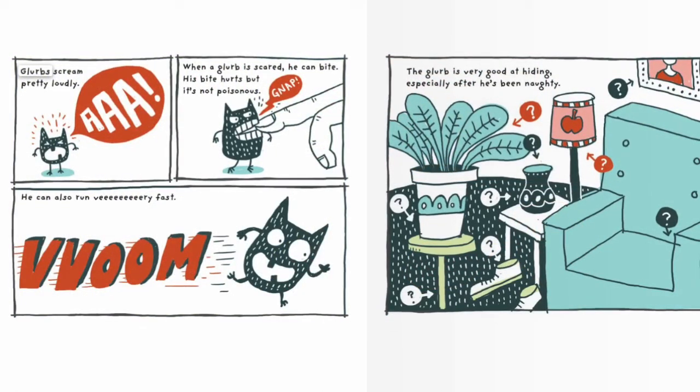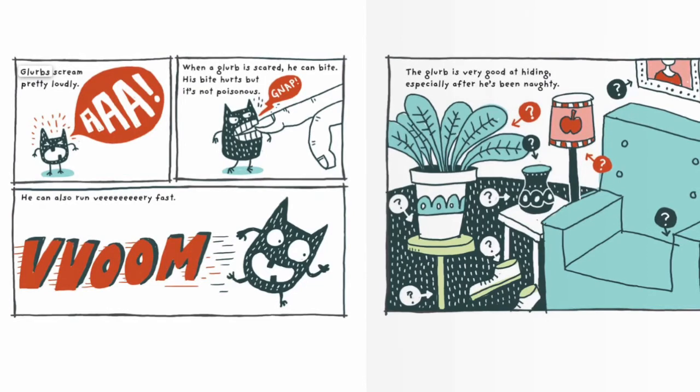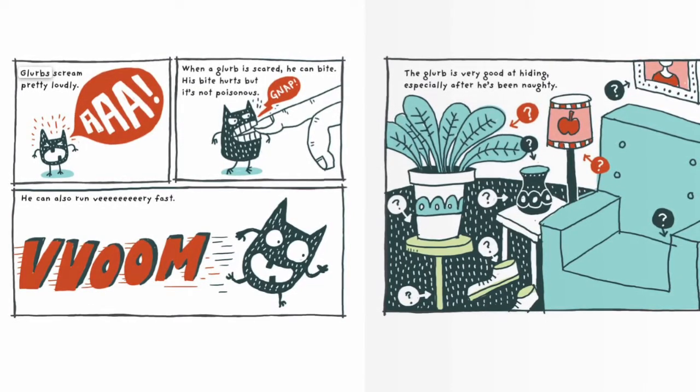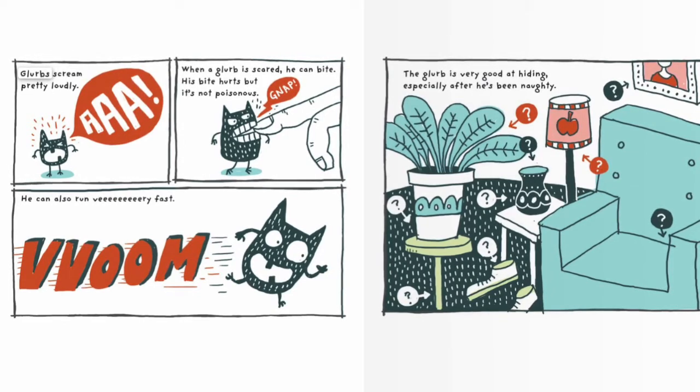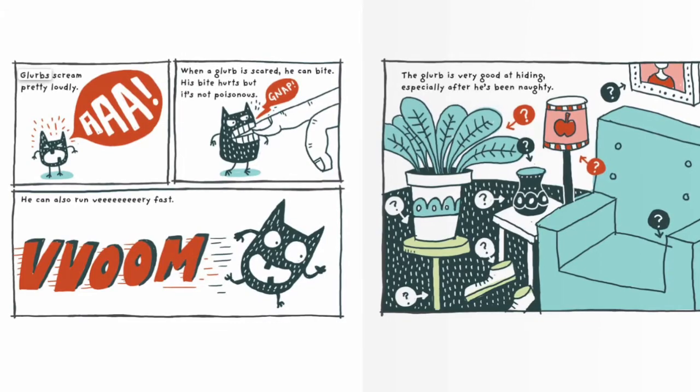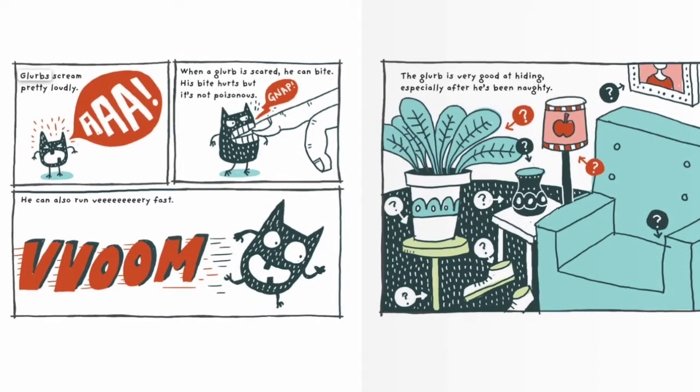Tweet! Glurps scream pretty loudly. When a Glurp is scared, he can bite. His biting hurts, but it's not poisonous. He can also run very fast. The Glurp is very good at hiding, especially after he's been naughty.